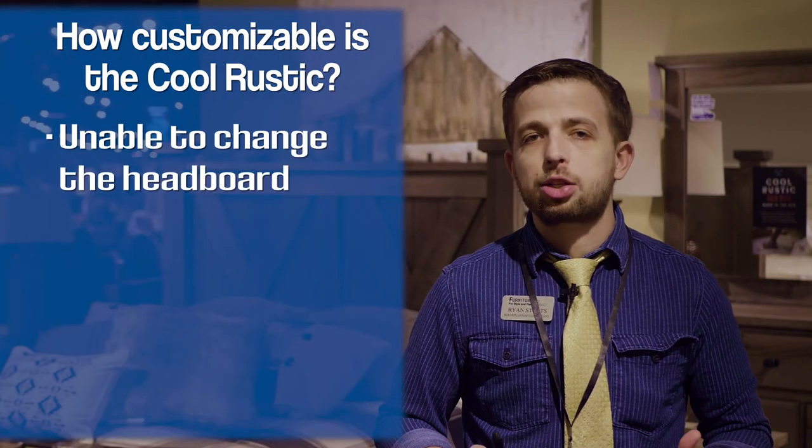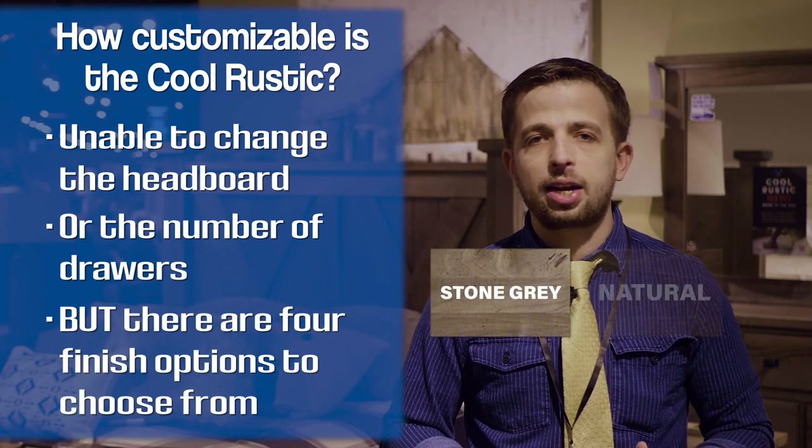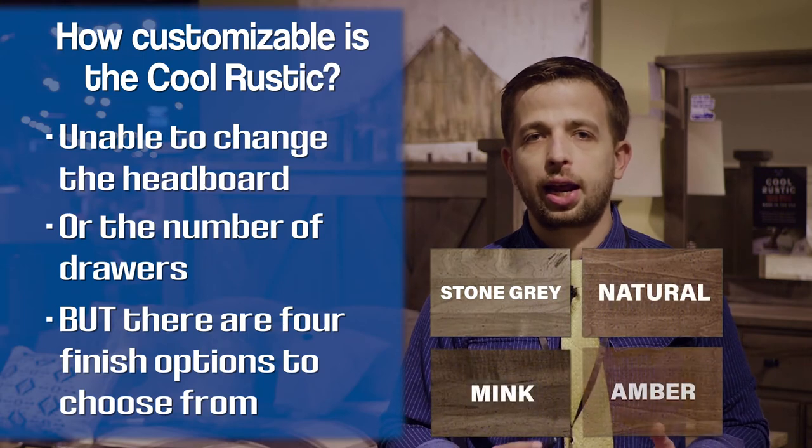The Cool Rustic is an interesting bedroom suite in the better category. You can't customize the way the headboard looks or the amount of drawers that you get, but you can choose between the stone gray, natural, mink, and amber finish for the finish of the bedroom.